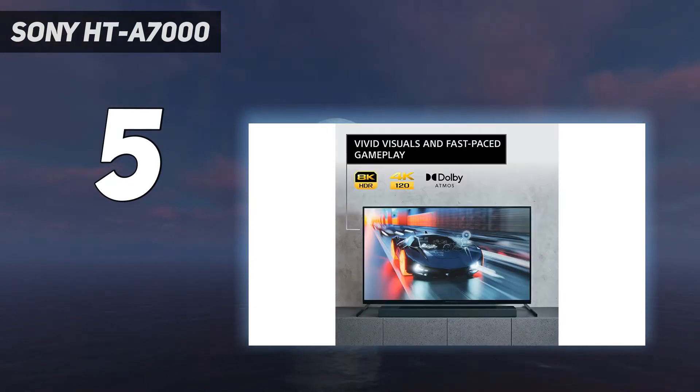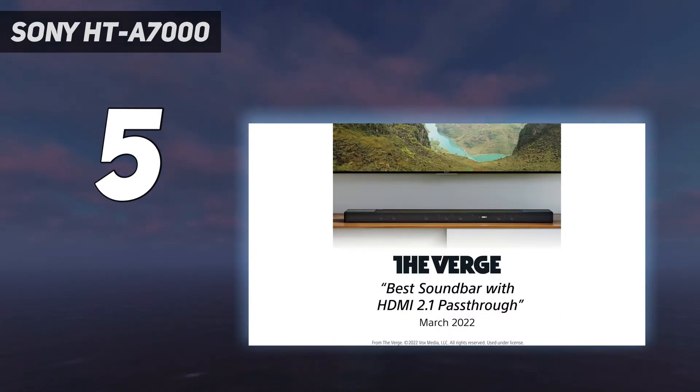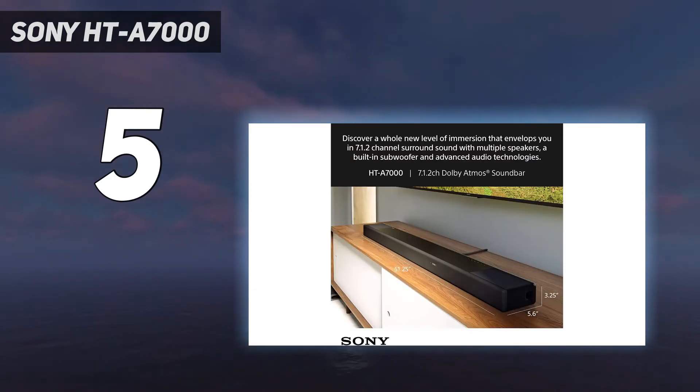Audio performance: the HTA 7000 delivers excellent, clear dialogue that will suit any video game and movie that needs the extra boost in clarity. It also features 360 Reality Audio music, which gives a room-filling sound when listening to music that's so surreal it's as if you're standing in the middle of a concert.